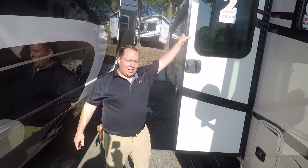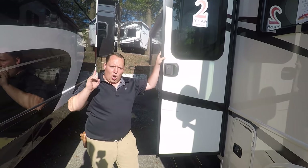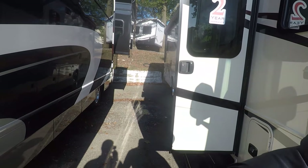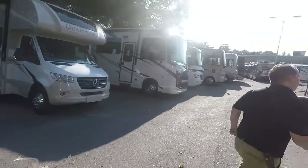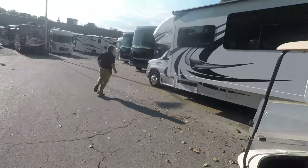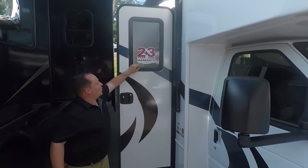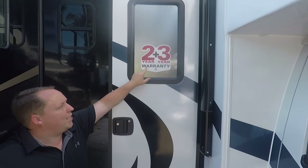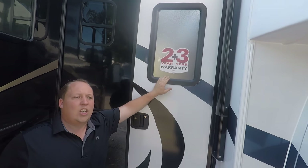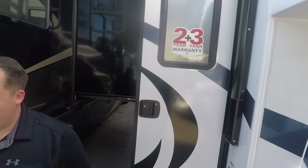I can't believe I forgot to mention — because this is an Integra Coach, it has a two-year warranty. New for Integra Coach, they're doing a two-year limited, three-year structural warranty. That's going to be on all the 2020s, even though that sticker's not on that unit.